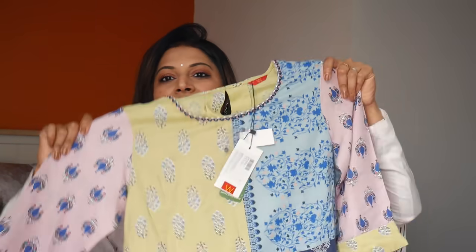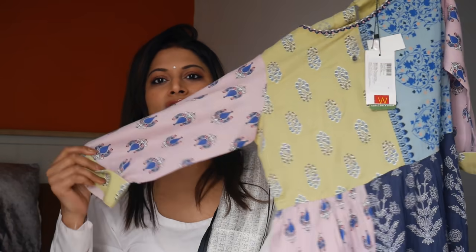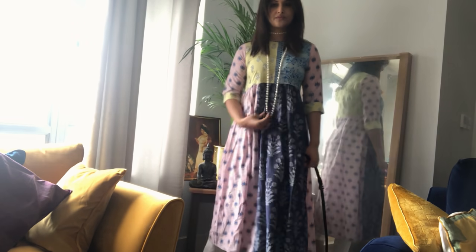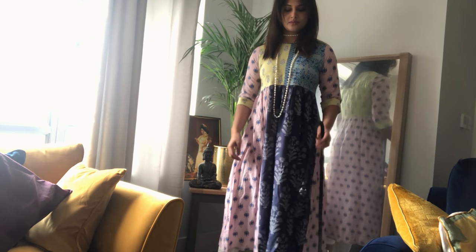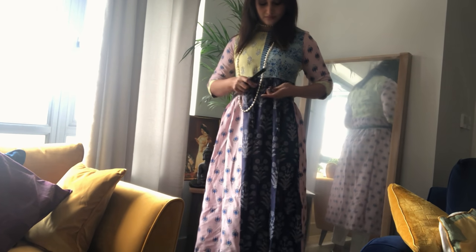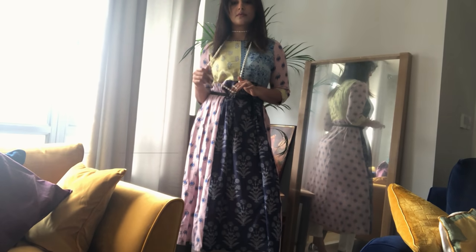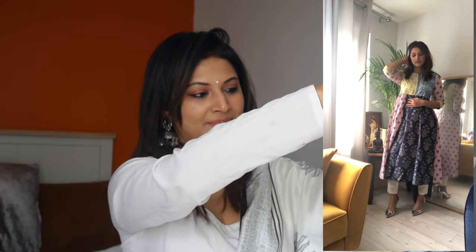The next one is a maxi dress that Giri picked up without my knowledge — completely his choice. Everything else I saw and approved, but this one he just liked on his own. Can you see how funky this one is? It's got different patterns and different colors — on the back it's lime green, and there's lime green, blue, pink. You can put a belt around it, a scarf, a pearl necklace, or team it over cigarette pants with nice heels. Imagine this maxi dress with chunky oxidized silver earrings — it'll look beautiful. Hats off to his choice!